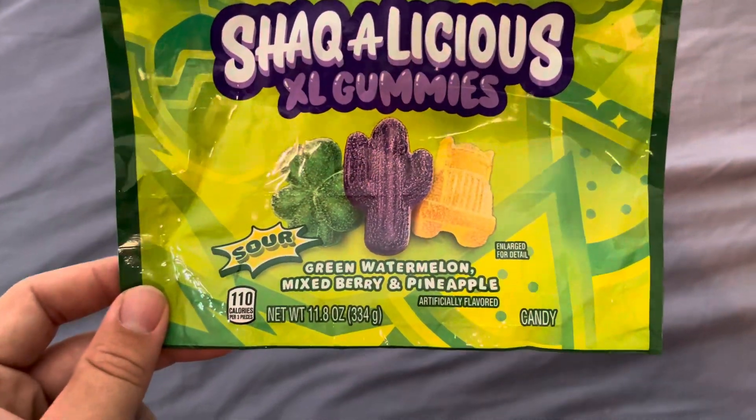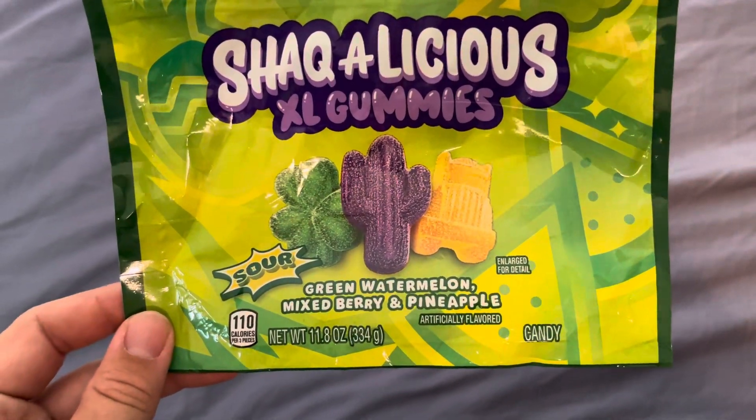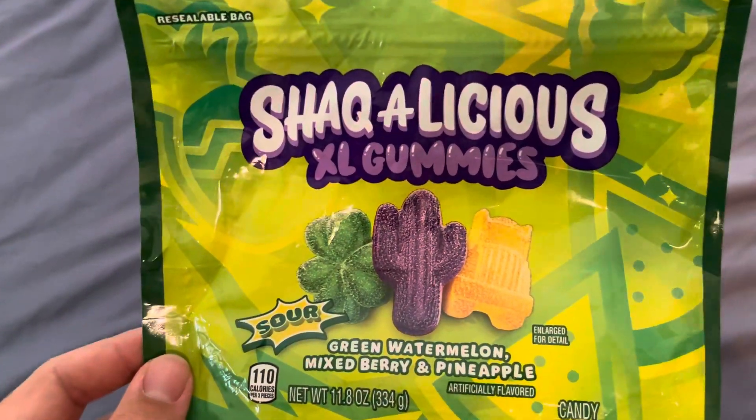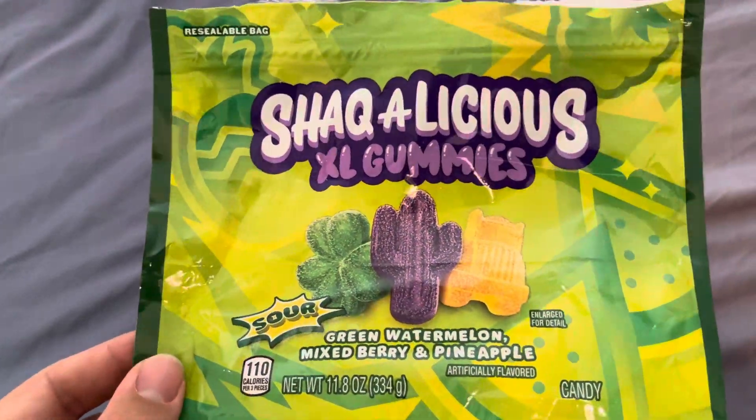The green three leaf clover is green watermelon. Purple is mixed berry — I don't know what berries those are, but it's berrylicious. And then the yellow truck is pineapple, as you can see there.